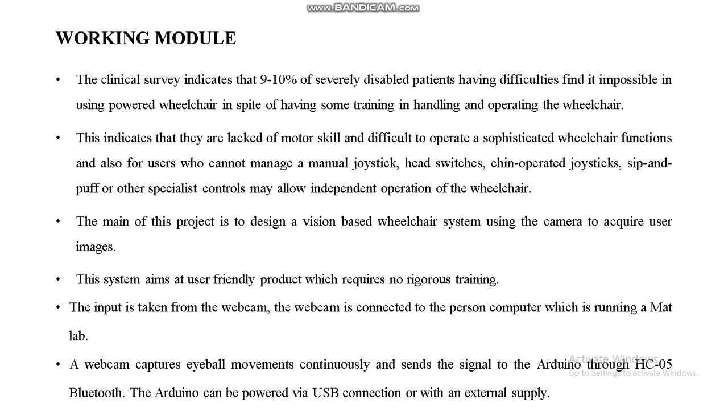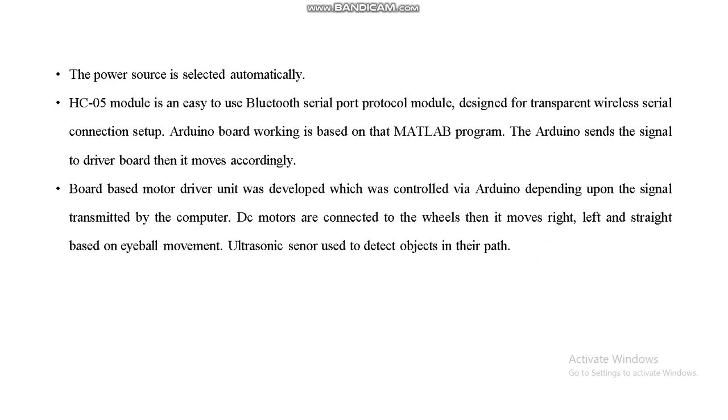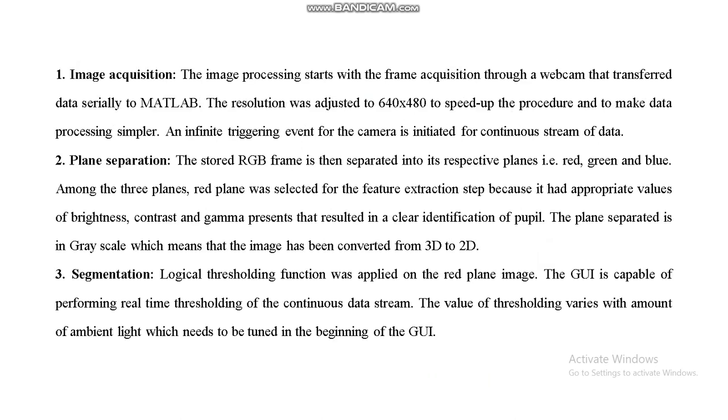This working model aims to be a user-friendly product requiring no rigorous training. The webcam captures eyeball movements continuously and sends signals to Arduino through HC-05 Bluetooth. Arduino can be powered via USB or an external supply. HC-05 is an easy-to-use Bluetooth serial port protocol module designed for transparent wireless serial connection setup. The Arduino board operates based on the MATLAB program, sending signals to the driver board to move accordingly. Ultrasonic sensors detect objects in the path.